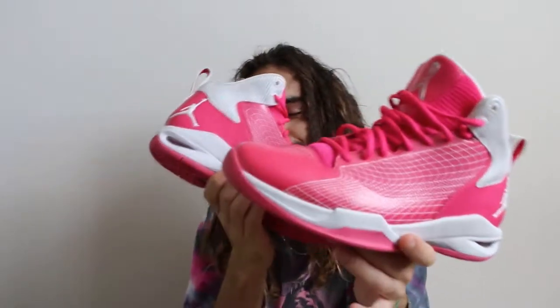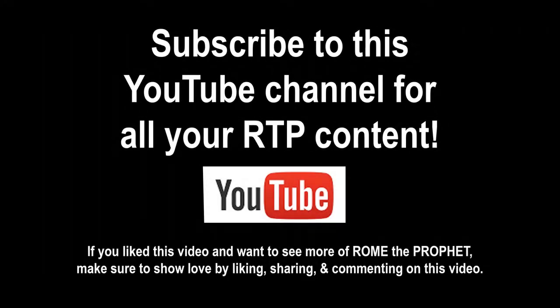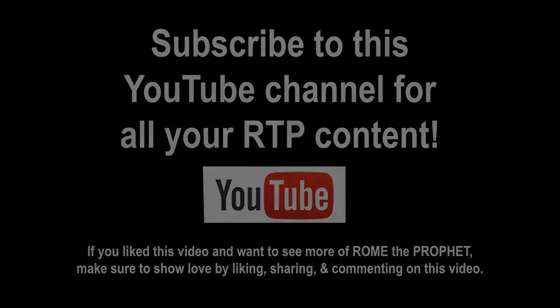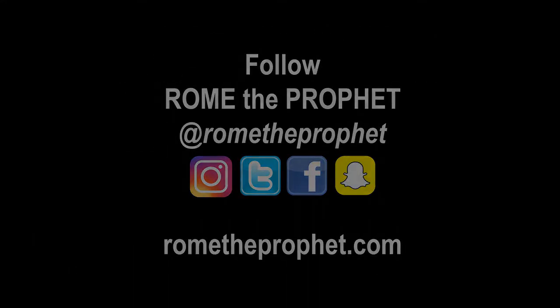We got this crazy Jumpman — this is the most detailed Jumpman I've ever seen on any Jordan. It's pretty high quality, man. I got this on eBay, the seller claims one of five in the world, and I paid 200 bucks for it. So I'll take it.